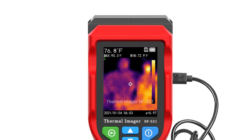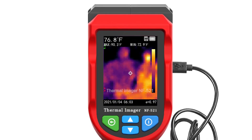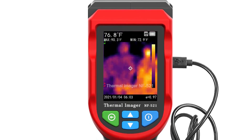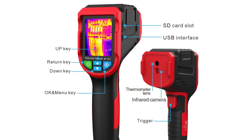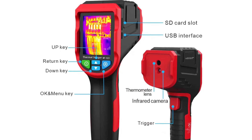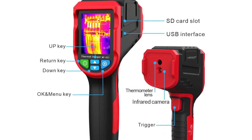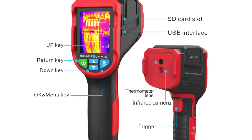The NOIAPA NF521 is a professional device suitable for doctors and medical staff, police departments, fire departments, and military personnel. If you want to buy this thermal imager from AliExpress, the link is in the description below.